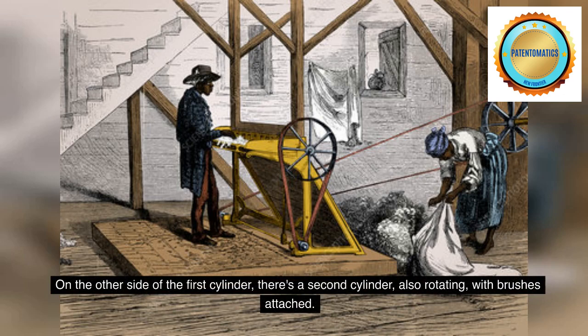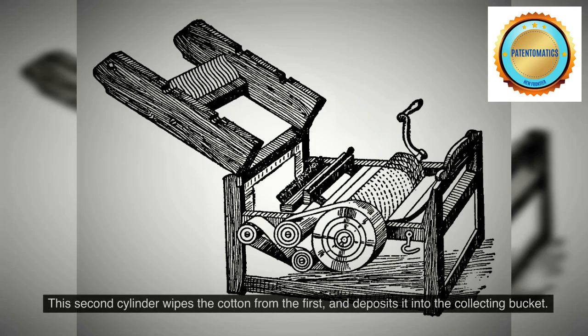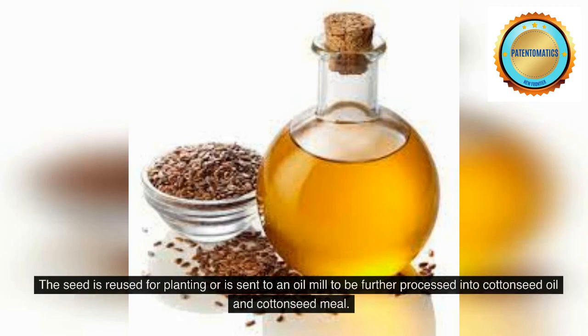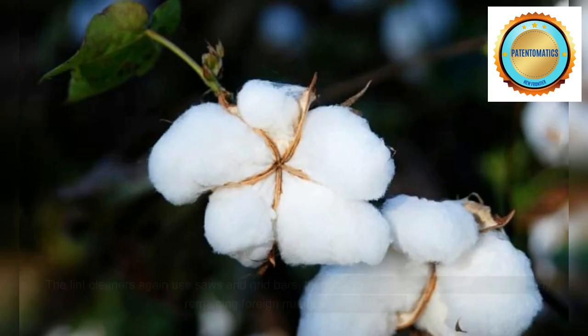On the other side of the first cylinder, there's a second cylinder, also rotating, with brushes attached. This second cylinder wipes the cotton from the first, and deposits it into the collecting bucket. The seed is reused for planting or is sent to an oil mill to be further processed into cotton seed oil and cotton seed meal.